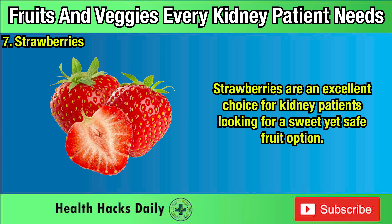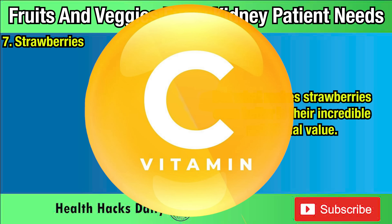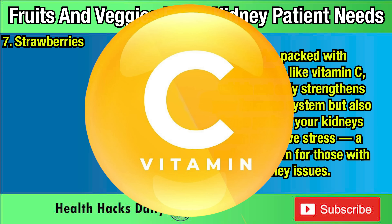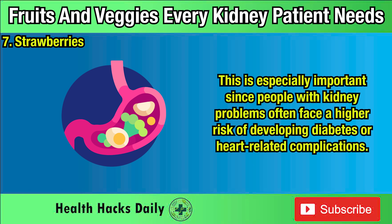Seven: Strawberries. Strawberries are an excellent choice for kidney patients looking for a sweet yet safe fruit option. With only about 153 milligrams of potassium per 100-gram serving, they fall comfortably within the low-potassium range, making them ideal for those managing their kidney health. They're packed with antioxidants like vitamin C, which not only strengthens your immune system but also helps protect your kidneys from oxidative stress — a major concern for those with kidney issues. Plus, strawberries are rich in fiber, which supports healthy digestion and can help regulate blood sugar levels, especially important since people with kidney problems often face a higher risk of developing diabetes or heart-related complications.